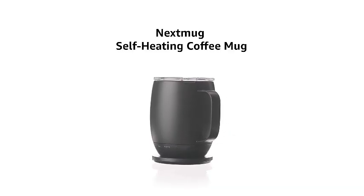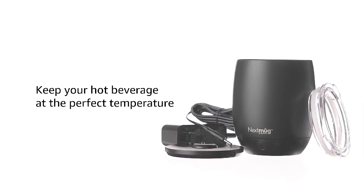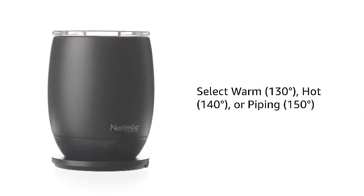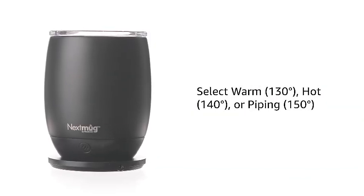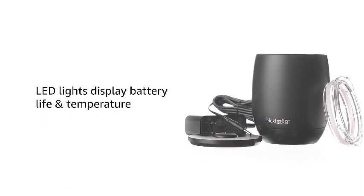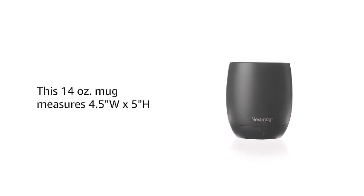Introducing the Nextmug, a cutting-edge 14-ounce self-heating coffee mug in sleek black. Say goodbye to lukewarm sips with its innovative temperature control feature, ensuring your coffee stays at the perfect warmth throughout your enjoyment. This high-tech mug is designed to elevate your coffee drinking experience, providing convenience and satisfaction in every sip. Join us as we explore the incredible features of the Nextmug, bringing you the future of coffee mugs that cater to your beverage preferences. Don't miss out on the revolution — indulge in the perfect cup every time with Nextmug.